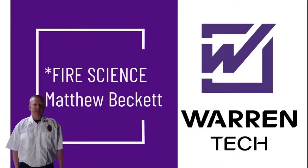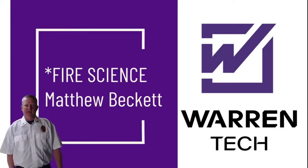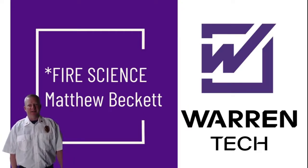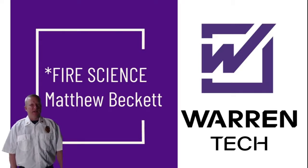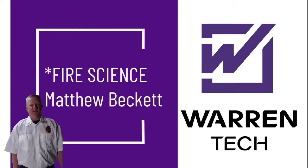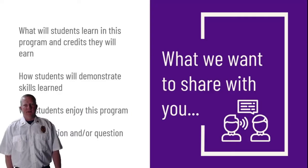My name is Matthew Beckett and I am the fire science instructor. I spent roughly 10 years in the fire service and transferred here about six years ago. I've run the program ever since. My background is pretty robust — I served as an officer, did my Fire 1 and Fire 2, hazmat tech and ops, my EMT with IV certification, hazmat instructor, fire instructor, rope rescue tech three, swiftwater rescue, confined space rescue, and incident management 100, 200, 700, 800, and also 300 and 400.